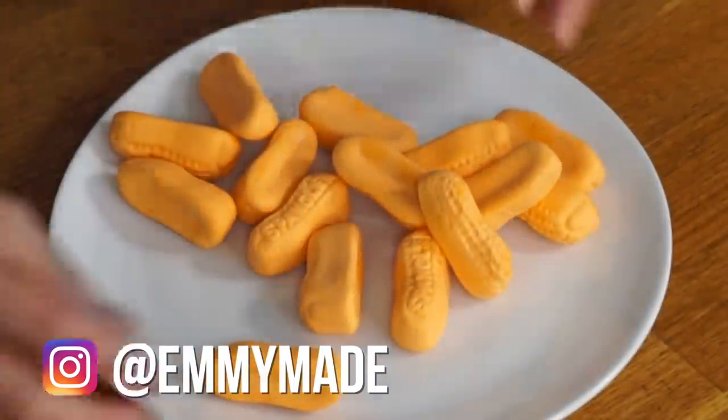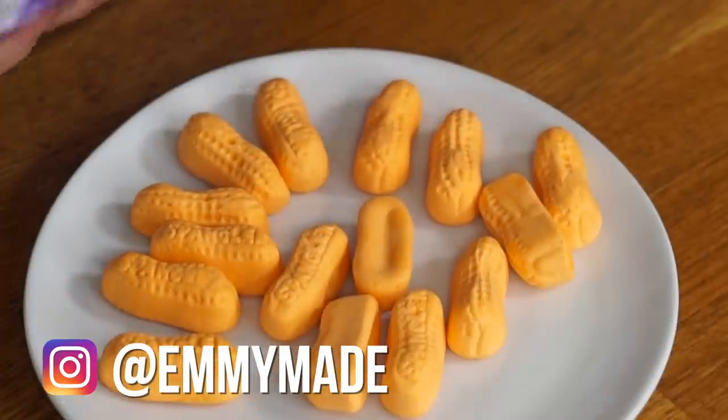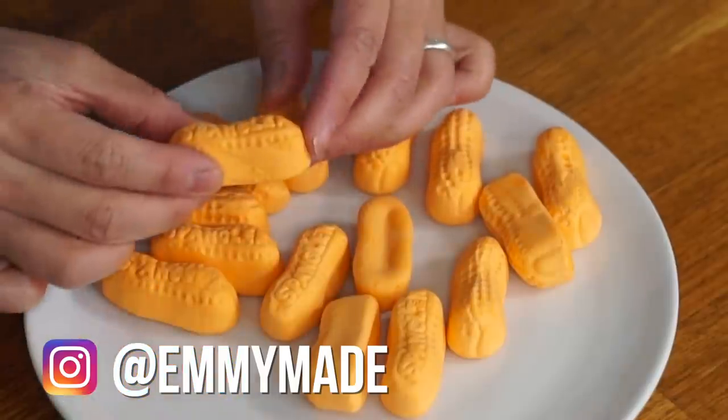Circus peanuts — some of you might not know what a circus peanut is, so let me show you. This is a bag of circus peanuts and they are a candy that are bright orange. They kind of look like marshmallows and they're shaped like peanuts. Aren't they kind of cute? They're bright. These are a store brand — Stop & Shop — but it looks like these are branded Spangler.